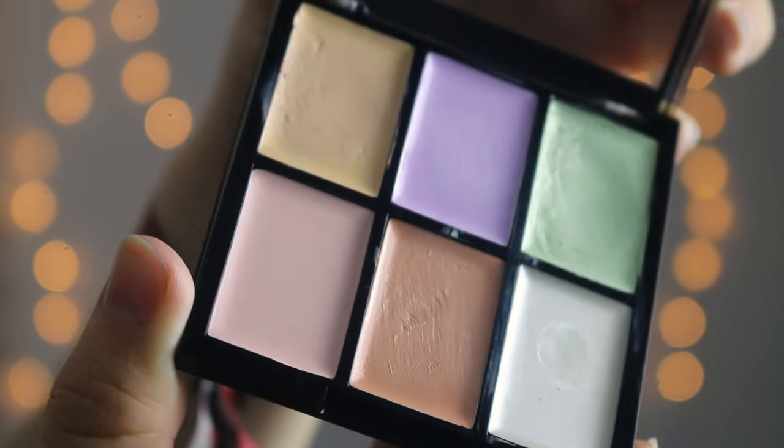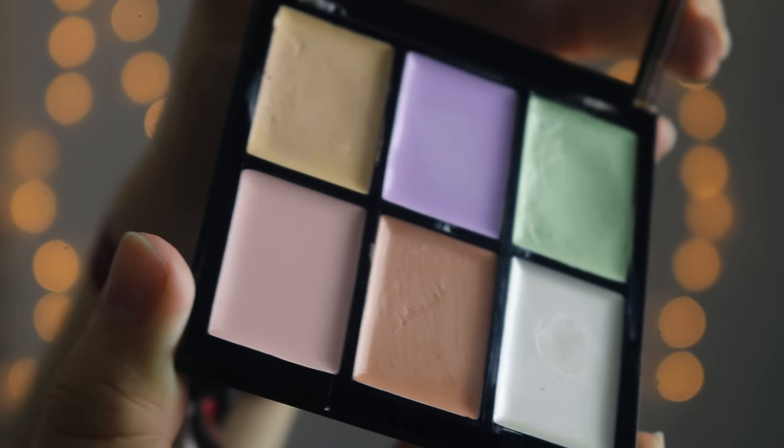Next, I got this colour correcting thing. I only really use the green one because I read somewhere that green colour corrector is good for redness, and I usually get quite red around here and on my nose — especially around my nose ring. It's basically like a concealer that you put on to correct the colour, and then you put everything else on top. It works pretty well — if I forget to put this on, I can see the redness coming through my foundation sometimes.